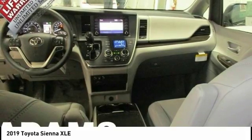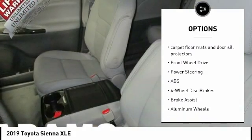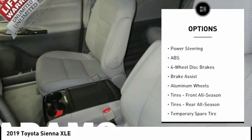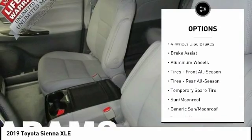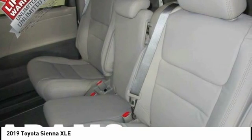Here are some of this vehicle's great options: traction control, power passenger seat, lane departure warning, stability control, power liftgate, backup camera, keyless entry, steering wheel audio controls, anti-lock braking system, and Bluetooth.